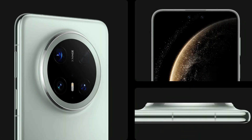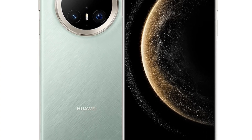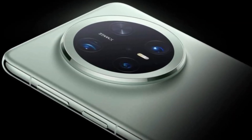The company is caught between its ambition to foster technological independence and the practical constraints of the current global semiconductor landscape. As the Mate 70 series gains traction in the market, it stands as a testament to Huawei's ability to innovate under pressure, even if the path to complete independence remains a work in progress.